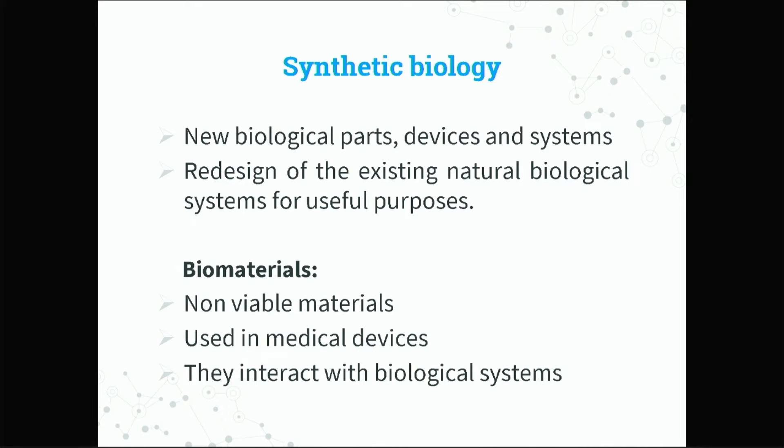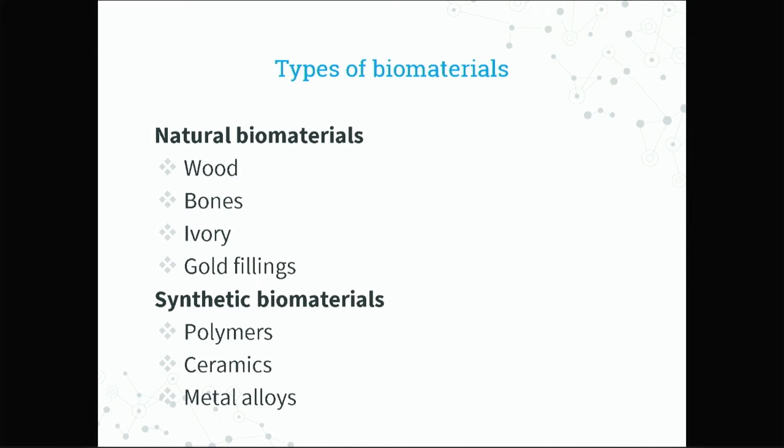Under biomaterials, we have those that are natural and synthetic. For example, wood, bones, and ivory are natural biomaterials. And synthetic biomaterials include polymers, glass, and metal — we all know about these things.